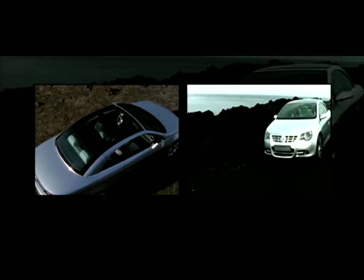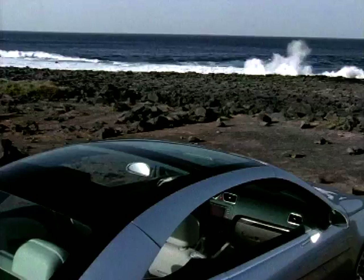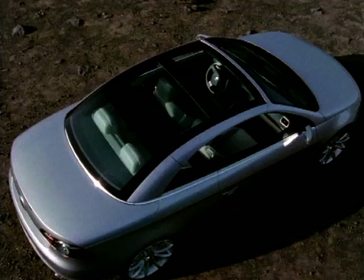We caught up with VW's Paul Bucket to tell us more about the Concept C's mechanics. The mechanism is totally developed by Volkswagen. It's totally electric and mechanical, and you have the various solid surfaces of the roof, the rails, the rear window, which fold on top of one another inside the load space. You retain 50% of the load volume of the boot for luggage.